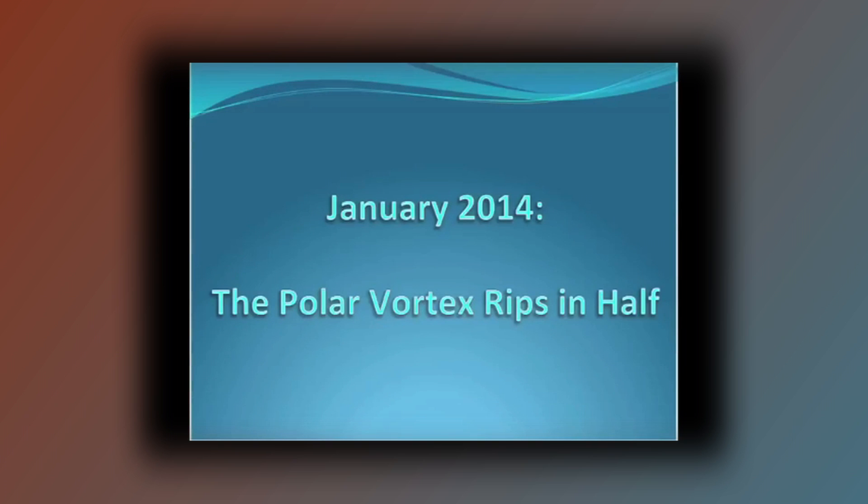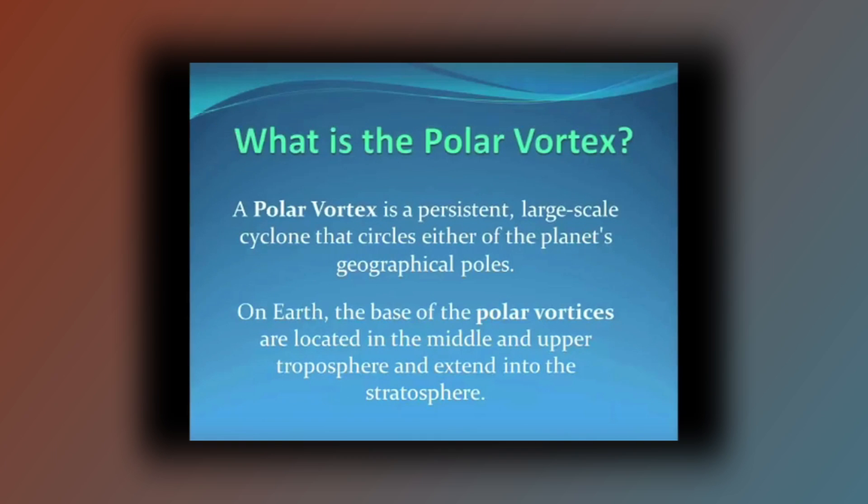The polar vortex ripped in half. Let's talk about the polar vortex and what it is before we get into it. The polar vortex is a persistent, large-scale cyclone that circles the poles, and it is located up in the middle and upper troposphere, and it extends into the stratosphere.